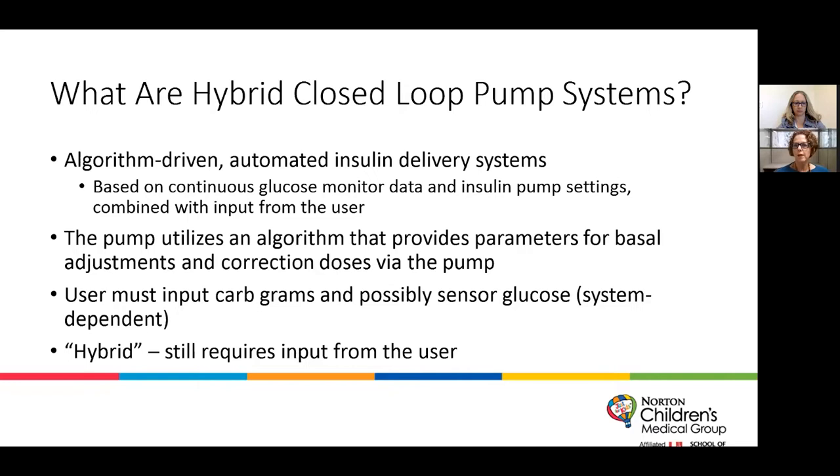The pumps have gotten smarter and smarter over the years, but they're not smart enough to know how many grams of carbohydrate someone is eating. We wish there was a pump with a camera so we could take a picture of the plate and know exactly how many carb grams are there — that would probably be the number one thing our patients would ask for. Unfortunately, they don't do that yet.